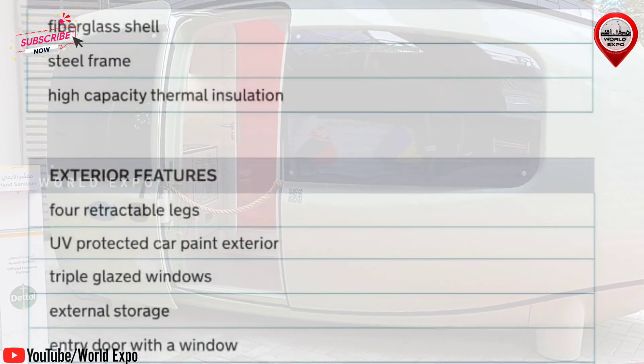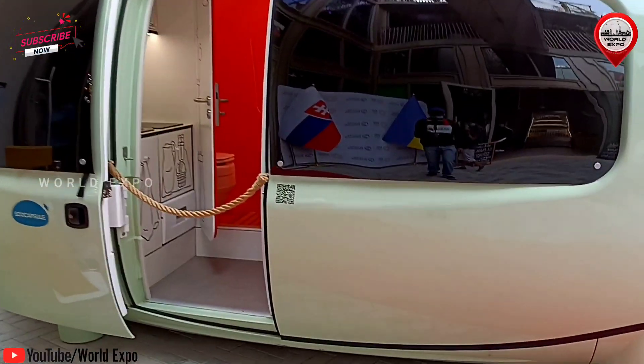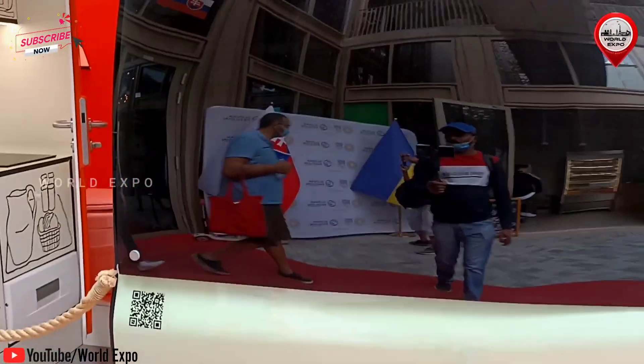It can be used as a cottage, pop-up hotel, mobile office, research station, or anything you want it to be.